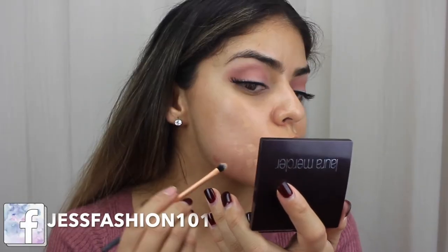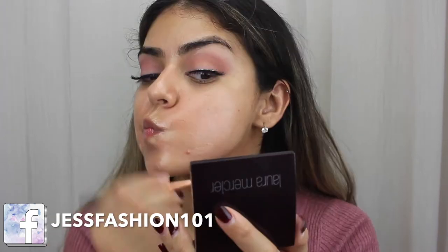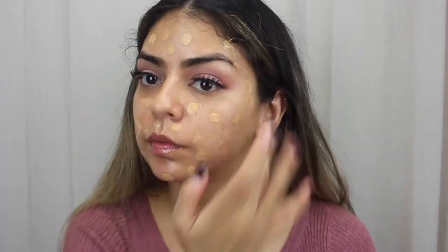Now for some reason I've had these huge breakouts on my chin area, so I want to obviously hide those and I use this Laura Mercier Camouflage Concealer that works perfectly for that. Once I've covered that up, I'm mixing the Estee Lauder Double Wear Foundation and the Fenty Beauty Foundation together so that I get this flawless complexion and of course hide my breakouts even more.